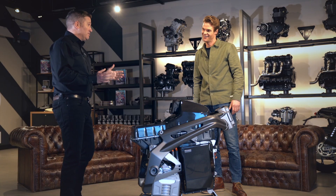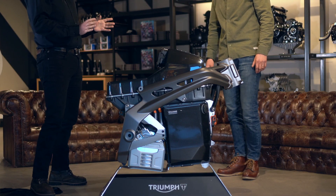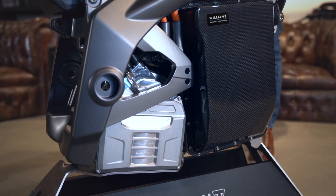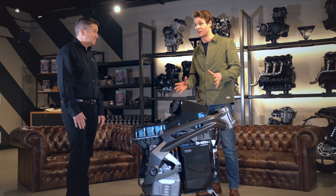This is the first part of our reveal today — it's the first physical prototype of the frame, the battery and the motor for the TE1 project. Now we're going to hear from each of the partners about where they are, starting with Williams Advanced Engineering, who are working on the vehicle control unit and the battery system.